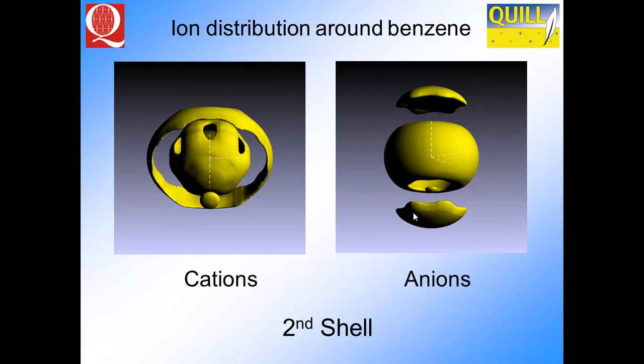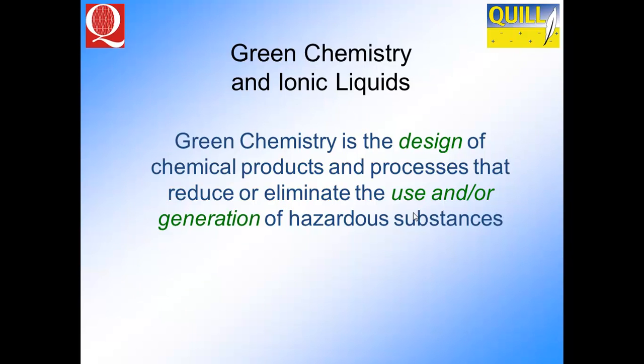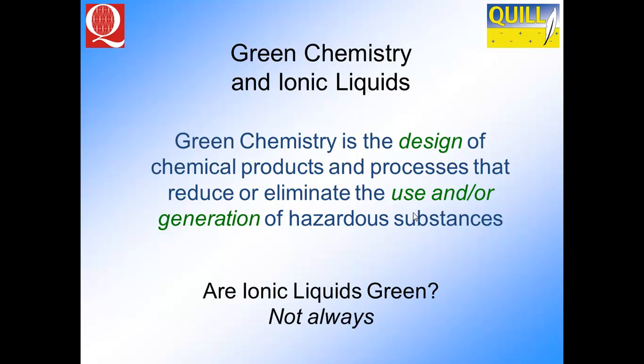Now we have an idea about the structure of the material and why benzene dissolves so well — because benzene has a very strong interaction with the ionic liquid through its charge density. So we have a structured material where we can change the anion-cation interactions and therefore the solvation properties. But are they green? Green chemistry is the design of chemical products and processes that reduce or eliminate the use and generation of hazardous substances. The answer is not always — they can be, but you have to design your process correctly.